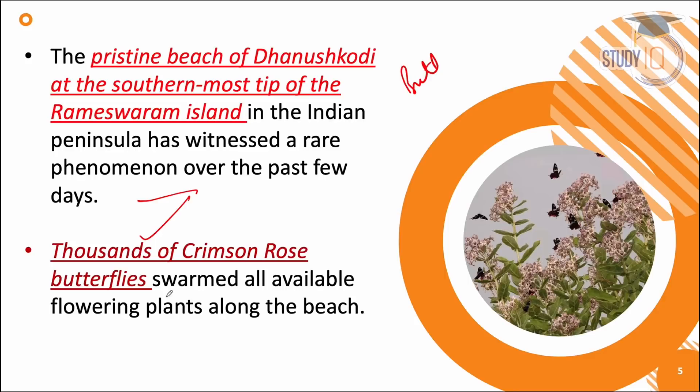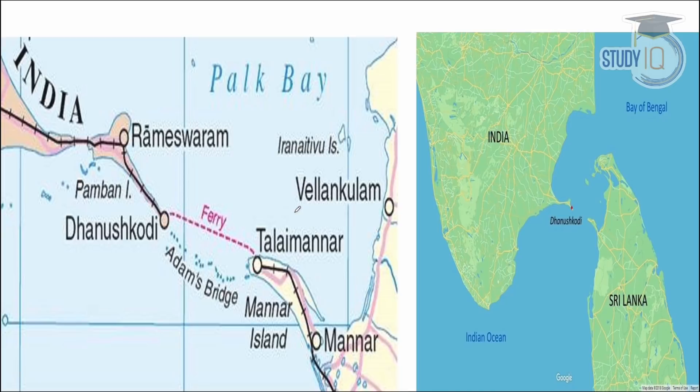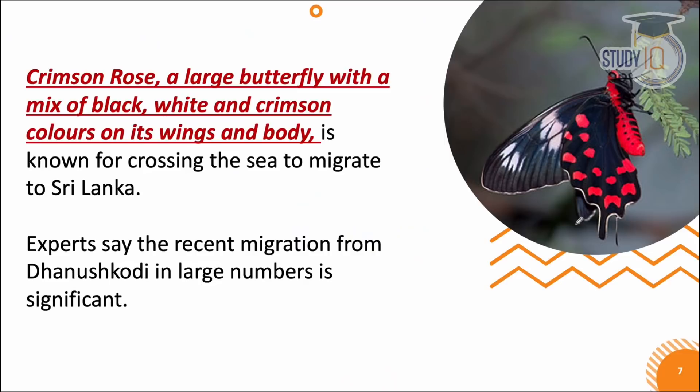You can think that there are thousands of them — they are swarming. When many insects or butterflies fly in groups, they are swarming. These butterflies visit flowering plants, collect nectar, and then fly to Sri Lanka. You can see Dhanushkodi and their travel route on this map.